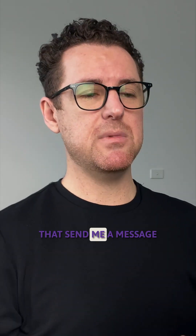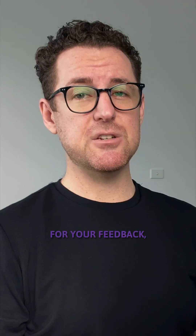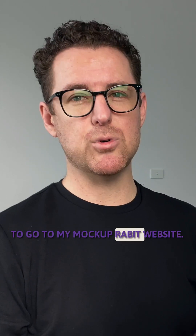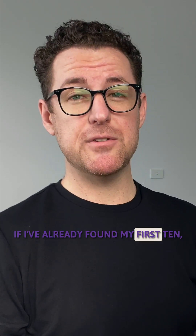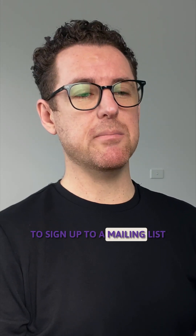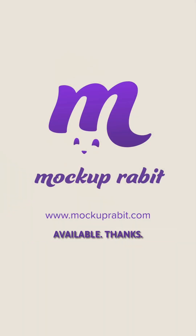The first 10 people that send me a message will effectively be a beta tester, and in exchange for your feedback you will get this template for free. Just check the link in the description to go to my Mockup Rabbit website. If I've already found my first 10, then go to the website anyway — you'll be able to sign up to the mailing list to be the first to know when this Photoshop template becomes available.